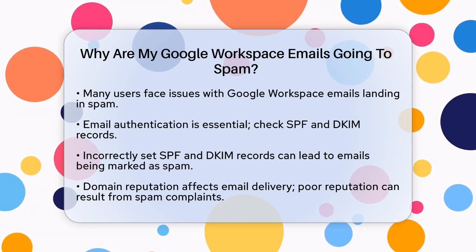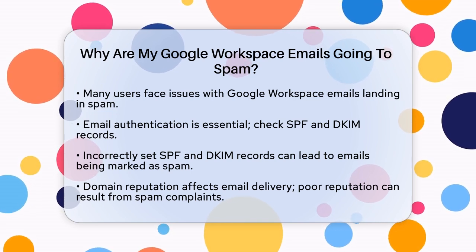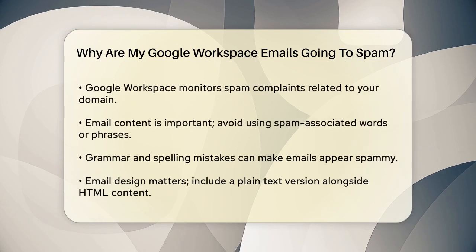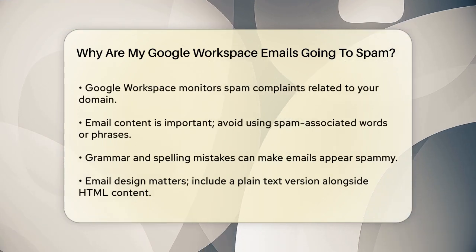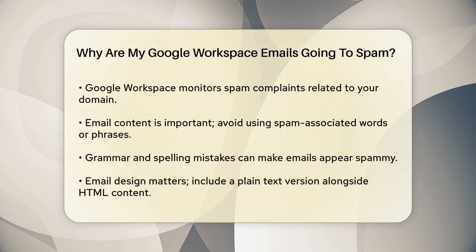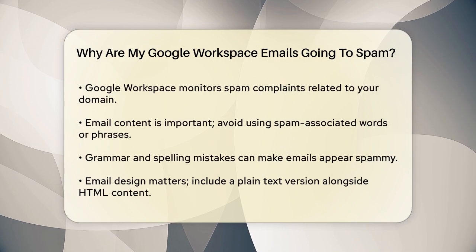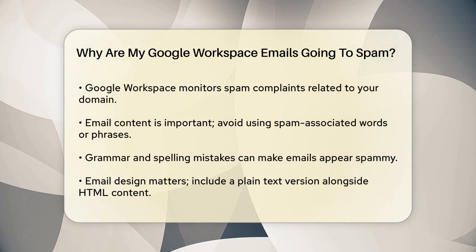Another reason could be your domain reputation. If your domain has a poor reputation, it can affect how emails are delivered. This can happen if too many people mark your emails as spam. Google Workspace keeps track of spam complaints, and if your domain gets too many, it can negatively impact your email deliverability.